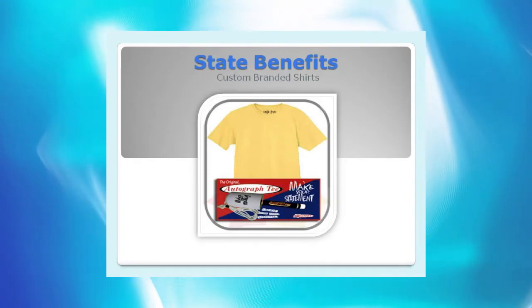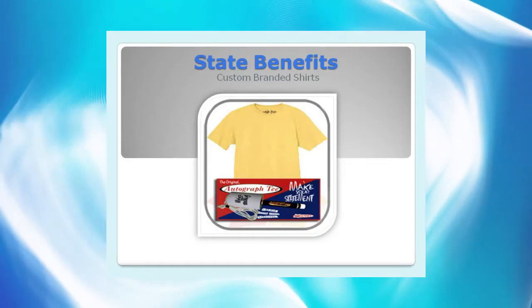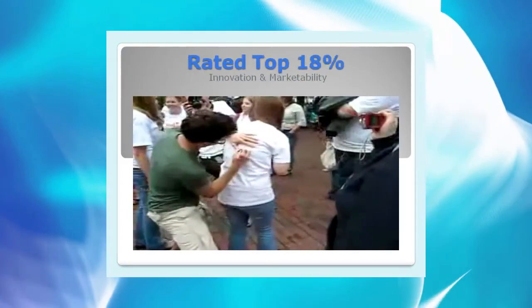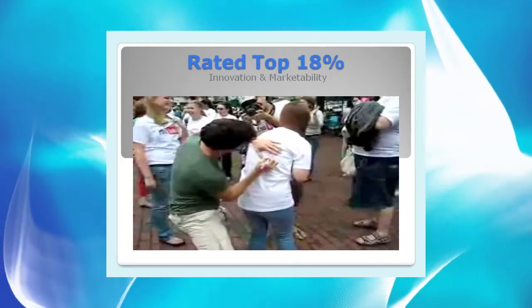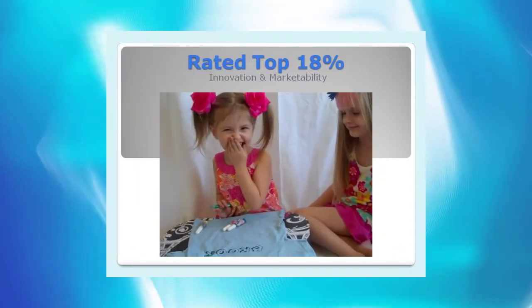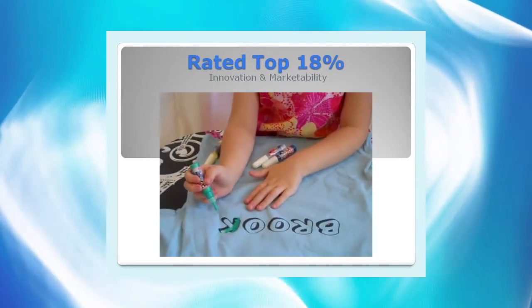Consider our promotional fundraiser product line. First, they are custom printed with the organization's logo, which provides free advertising. Then, they are completely unique, rated in the top 18% for innovation and marketability. By the time we get to the fun aspect, they easily envision the kids painting, coloring, or signing our shirts, and they're sold on the spot.